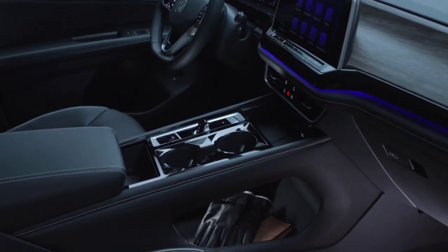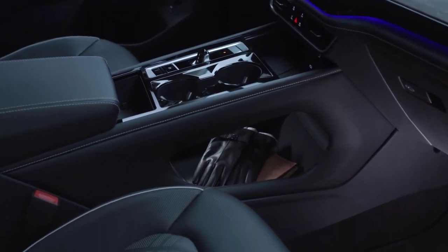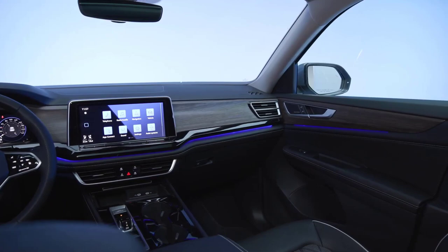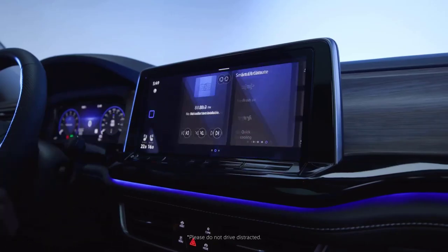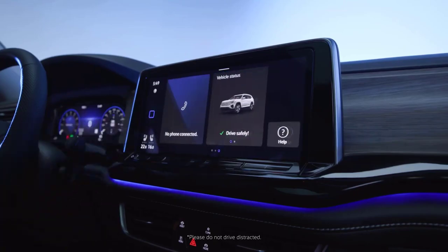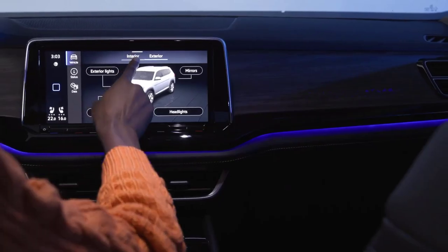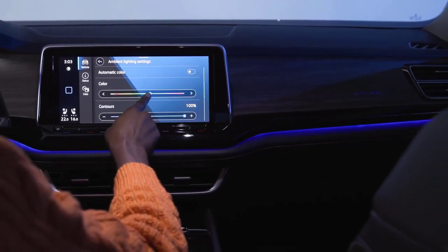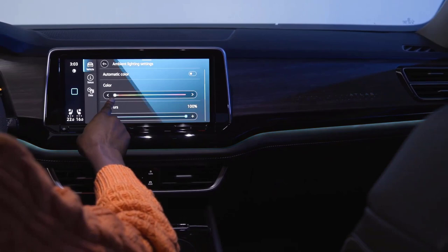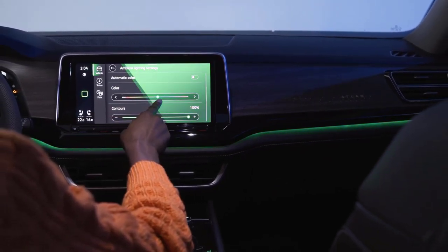A new floating center console design offers a variety of convenient storage solutions. The Atlas' feature-rich environment offers cutting-edge technologies and conveniences, many of which are accessible through the large, highly customizable 12-inch center display and crystal-clear 10-inch digital cockpit pro. You can customize the interior with a choice of 30 different ambient lighting colors that also perforate through the wood details of the dashboard.